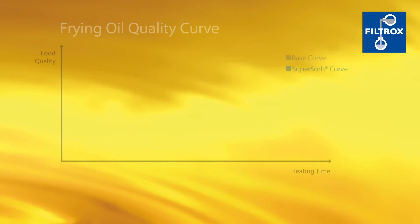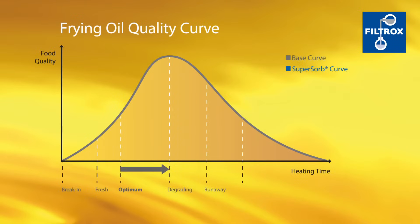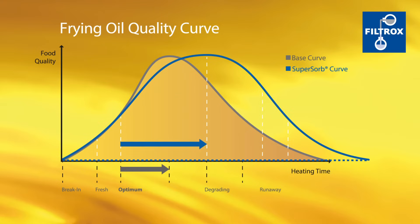SuperSorb carbon pads extend the lifetime of your frying oil. This means fewer oil changes, cost savings, and consistent food quality.